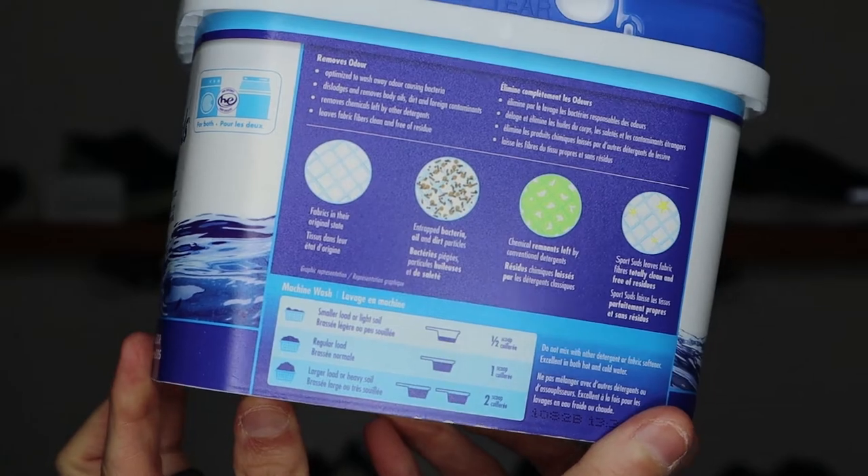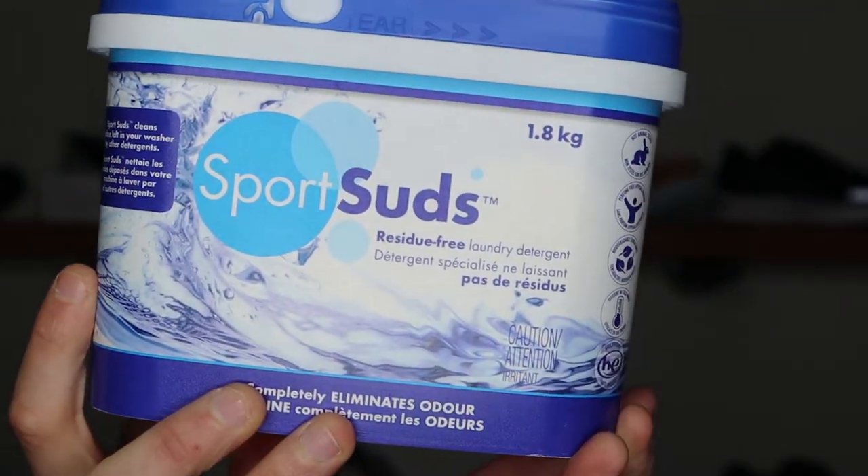Next up on my list might be even more boring than socks, and that is sports detergent. I personally use Sports Suds. If you're buying for a runner or athlete who has a ton of athletic wear, it could be a good idea to get them some sort of sports wash to help them preserve the life of that apparel.